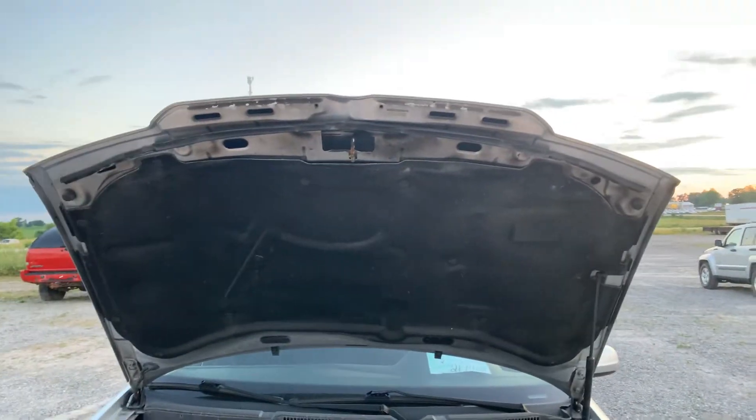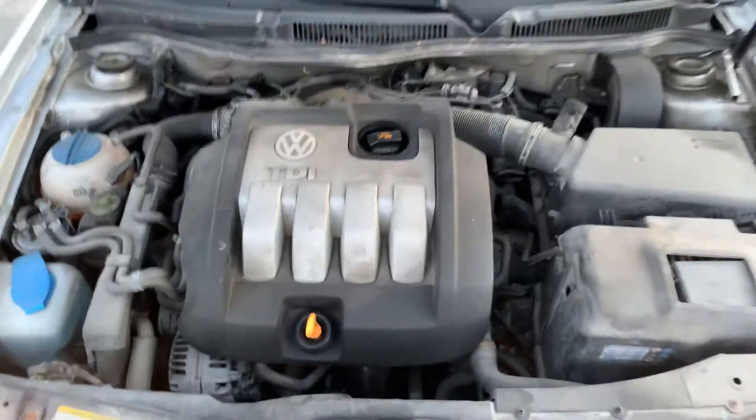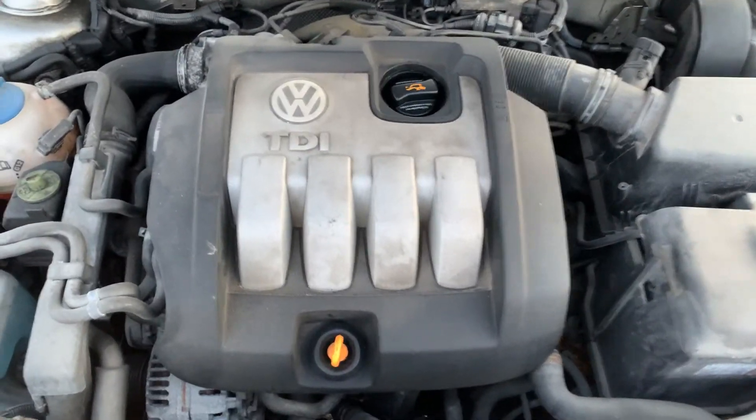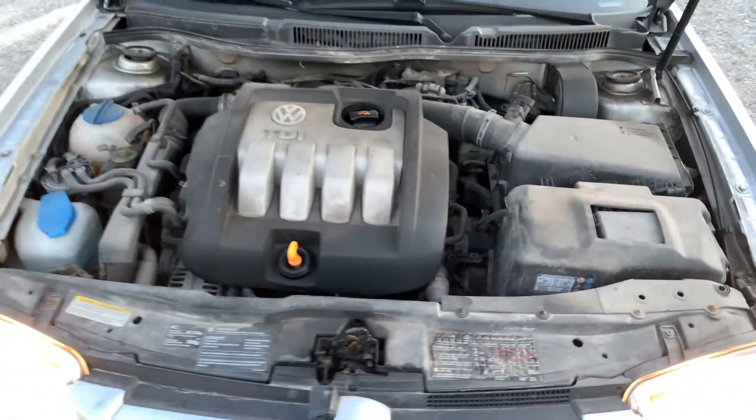I'll just pop the hood here, you can have a quick peek under there. Diesel TDI — pretty clean under the hood, but it does need a boost.